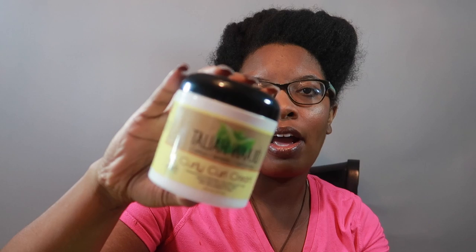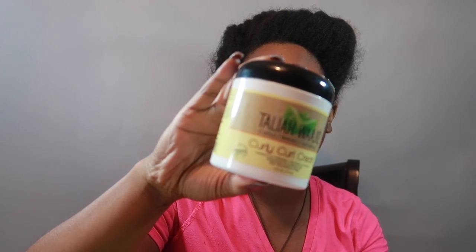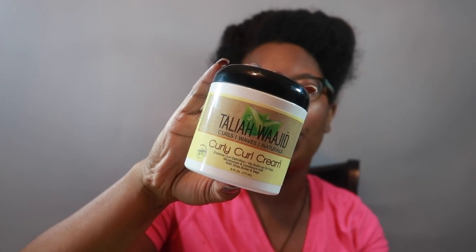Also at Sally's I saw the Taliah Waajid Curly Curly curl cream. I also bought their detangler, and I'm going to be doing bantu knots with those two products. I love love this line, I really do like this line.